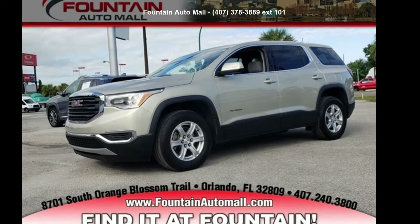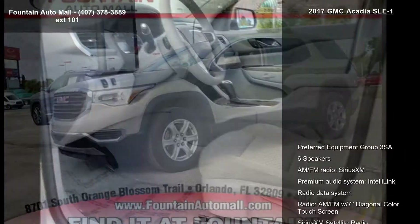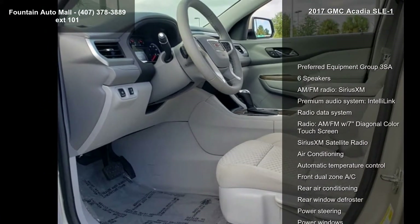Presenting the GMC 2017 Acadia SLE1. If you are looking for an automobile with great features, look no further.